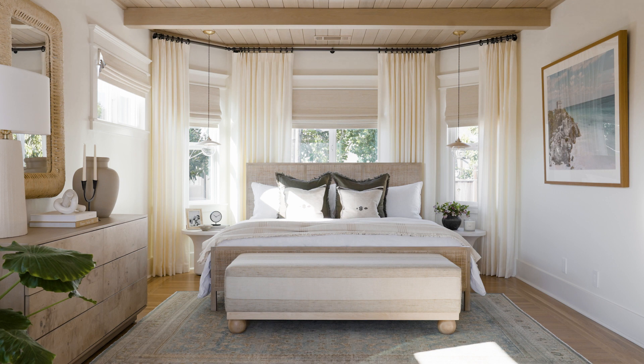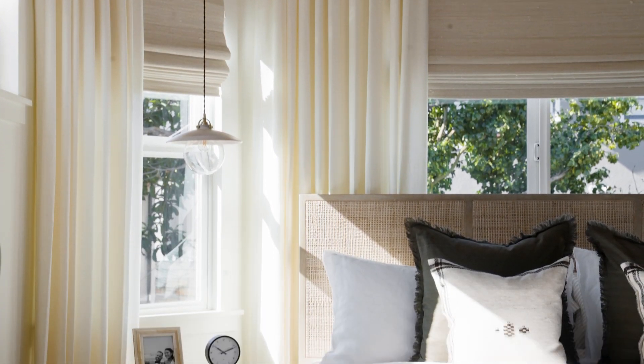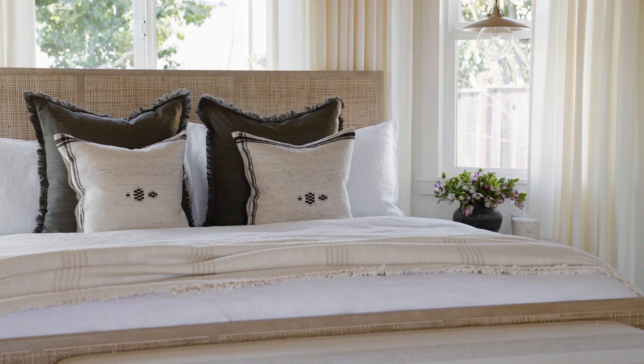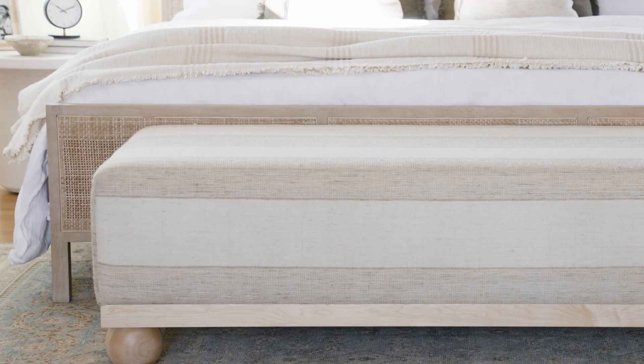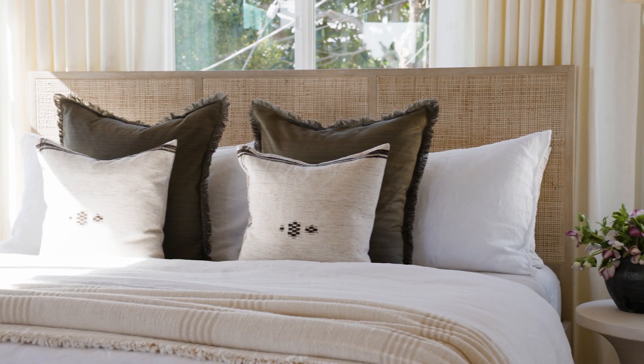They had this great bay window and it felt like the perfect opportunity to place their bed and hang pendants. The hanging pendants with the wood shade, glass globe, and breezy drapes just felt like the Tulum vibe we were going for. They had an existing bed with a woven detail, so we worked with that and layered lots of lightweight linens in brown tones and textures.